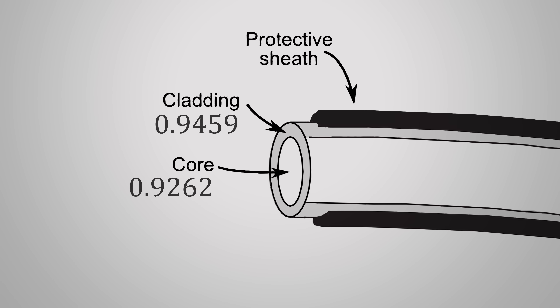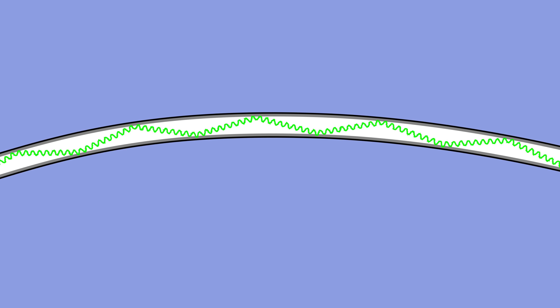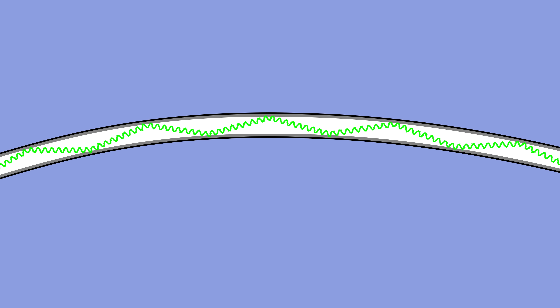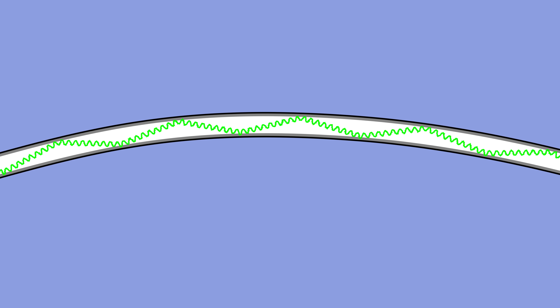For the system to work properly, the cladding needs to have a slightly lower index of refraction than the core. Sometimes this is achieved by using pure glass — that is, silicon dioxide — for the core, and then doping the cladding with chemicals to lower its refractive index, while other times the core itself can be doped to raise the same value. Either way, this difference means that if light hits the cladding at a shallow enough angle, it will be completely reflected at the same angle instead of passing through the cladding, and can continue down the fiber in a zigzag pattern indefinitely.